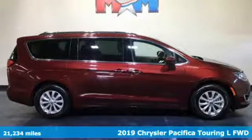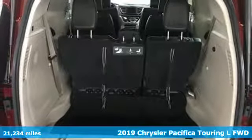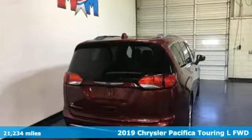It's a 2019 Chrysler Pacifica. Versatility, safety, connectivity, beauty. To a T, this is the Pacifica.